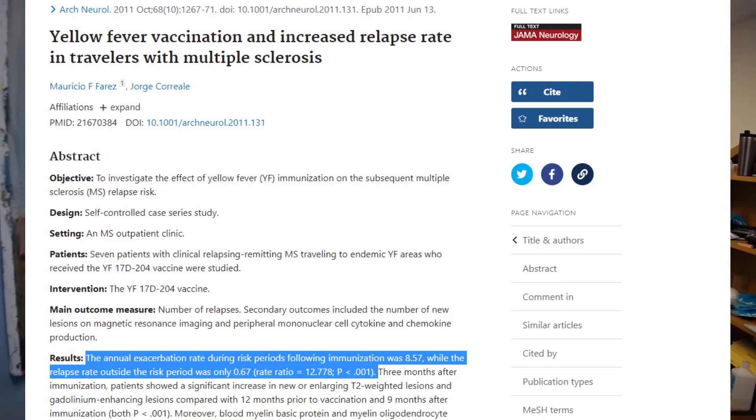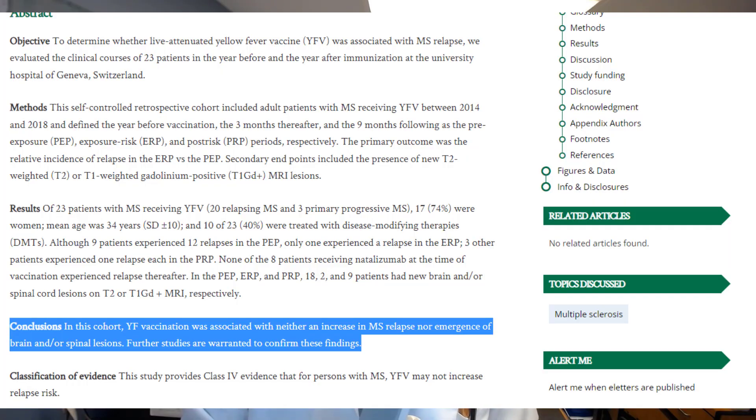Number five — a little controversy here: the yellow fever vaccine. Vaccines in MS are generally considered safe, with observational studies suggesting no increased risk of relapses, for instance with the flu vaccine and various COVID-19 vaccines. However, in 2011 there was a publication in JAMA suggesting that people with MS who take the yellow fever vaccine have a 13-fold increased risk of relapses in the three-month period after vaccination. However, another study published in 2020 — a small observational study of only 23 people with MS — found no increased risk of relapses. Travelers with MS could consider forgoing the yellow fever vaccine if the risk of yellow fever is thought to be low. Talk to your own provider.